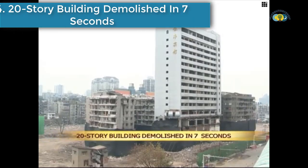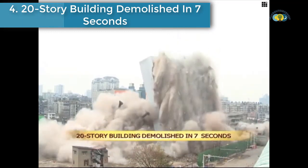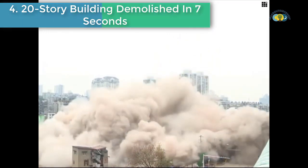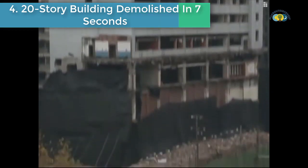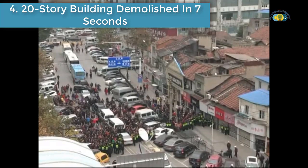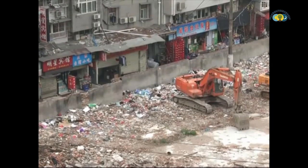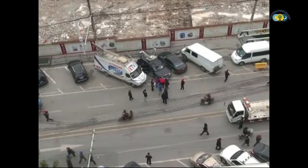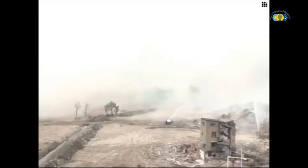Number 4 is a 20-story building demolished in 7 seconds. A 20-story hotel with a height of 77 meters and two residential buildings were demolished within seven seconds in central China's city of Wuhan.